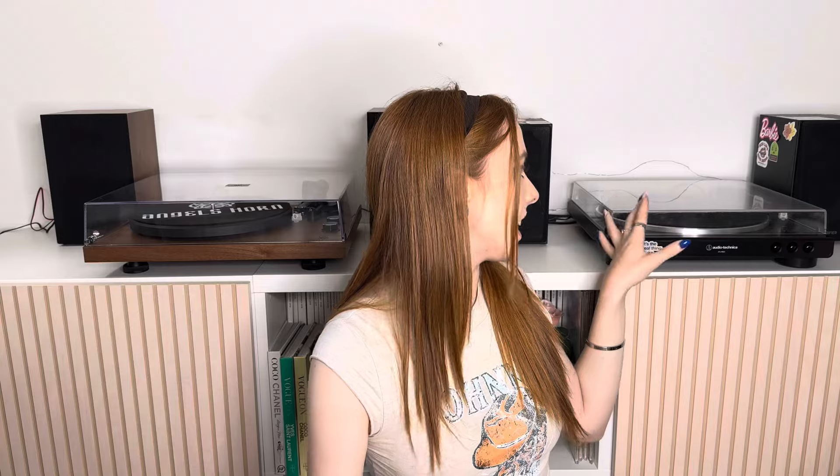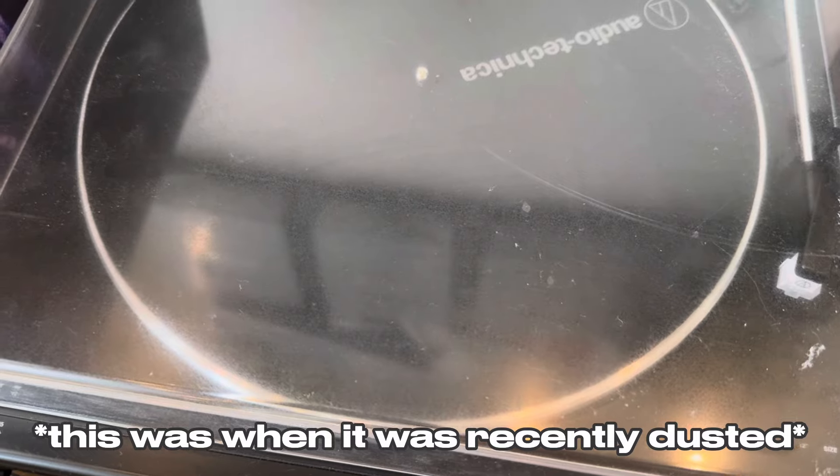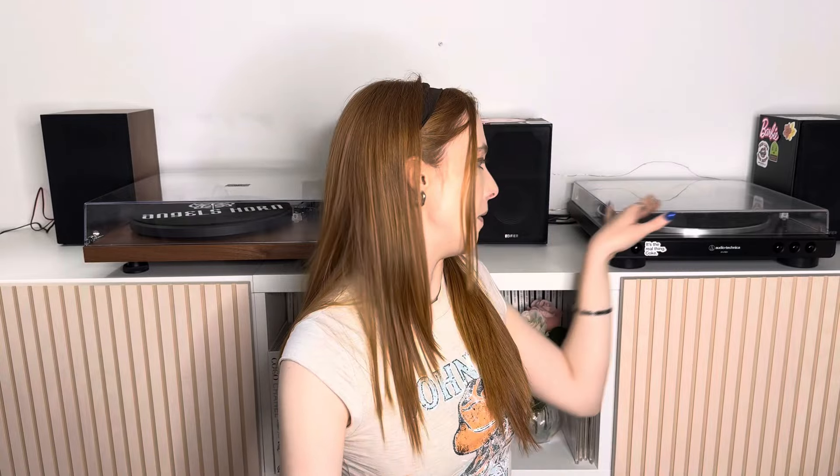One thing I've noticed with the Audio Technica lid is that it becomes misty quite quickly — not from dust settling on it, but the acrylic doesn't stay clear. Over the years it's turned almost musty or misty and I can't get rid of it no matter how much I clean it. I'm not sure if that's my fault or just how the plastic wears over time. I obviously can't comment on the Angels Horn lid as I've only had it a day, but at the moment it is crystal clear and I hope it stays that way.